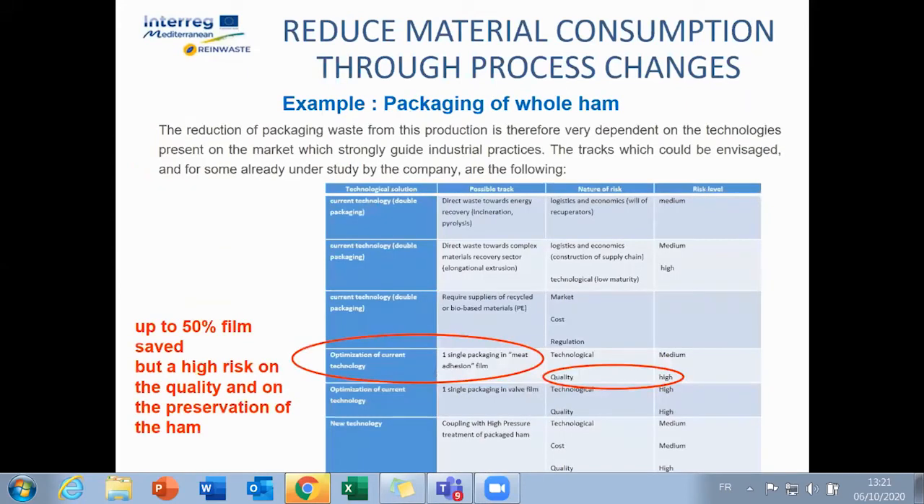Another case of specific packaging waste observed is that of cold cuts packaging. The practice is to unpack in order to repackage before sending to distributors, which generates large volumes of non-sortable waste because they are complex films soiled by juice and cooking fat. There are so-called meat adhesion films on the market which can simplify packaging, but there are other disadvantages. This is a real challenge for the profession to find alternative solutions.